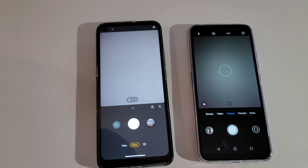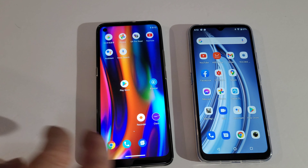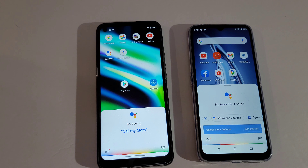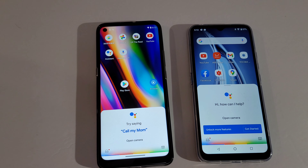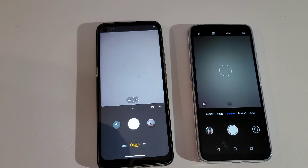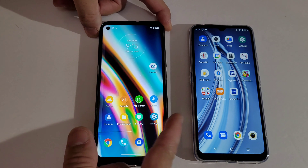I think it was the same time. Let's try it again — open camera. I don't know guys, you let me know in the comments which one was faster.